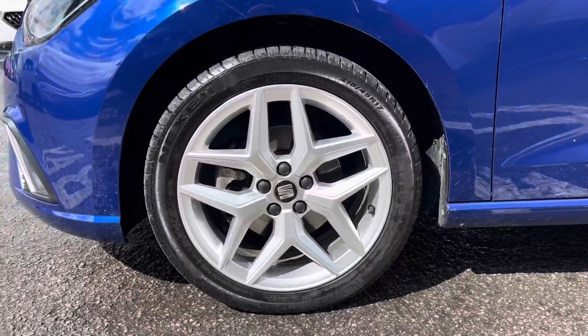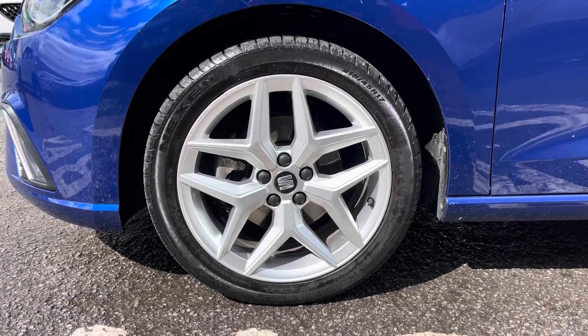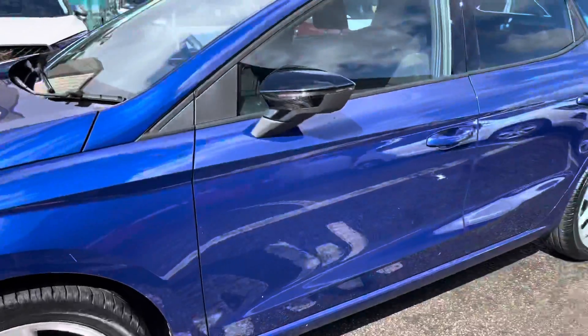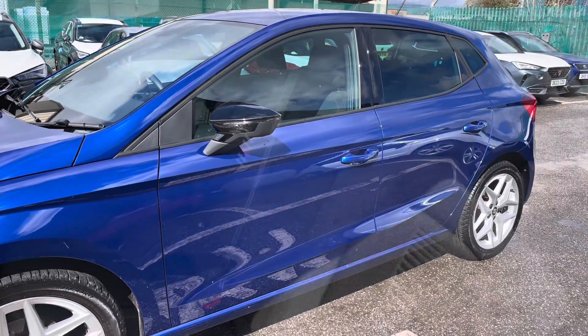This outstanding vehicle does come with these gorgeous 17-inch alloy wheels. It also comes with the Mystery Blue metallic paint finish, and we've got the black contrast side mirrors.